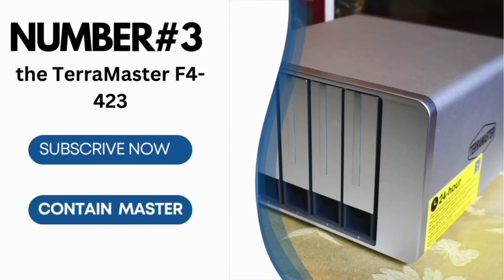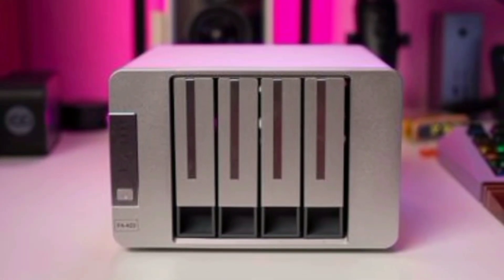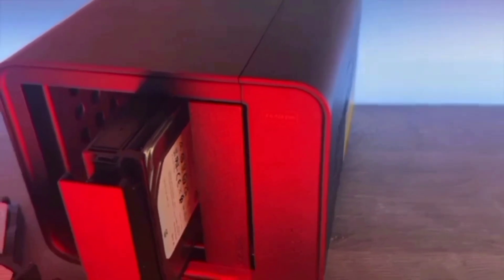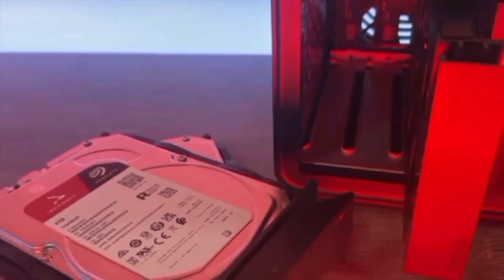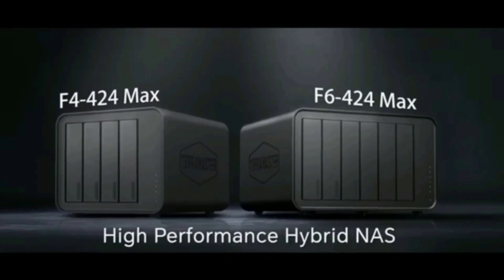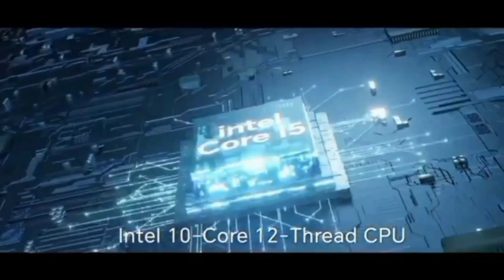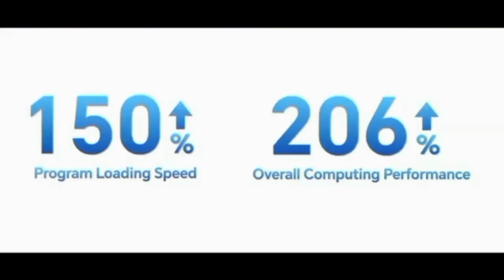Number 3: the TerraMaster F4-423, a powerful and versatile NAS designed for small to medium-sized businesses. Whether you need reliable data storage, efficient backups, or seamless server applications, this device has it all. The F4-423 is equipped with an N5095 quad-core 2.0GHz CPU and 4GB DDR4 RAM, expandable up to 32GB. With dual 2.5-gigabit Ethernet ports supporting up to 5Gbps under link aggregation, this NAS delivers high performance for demanding SMB requirements.